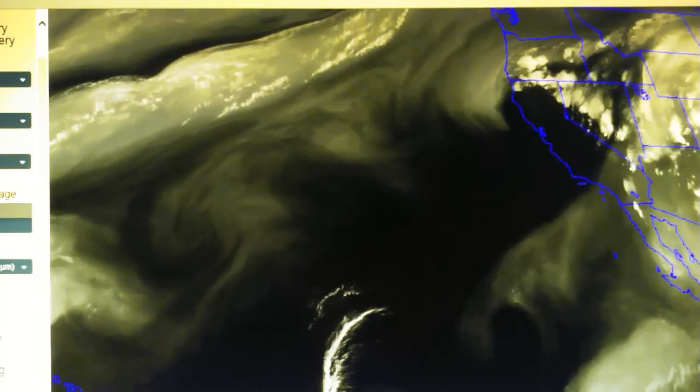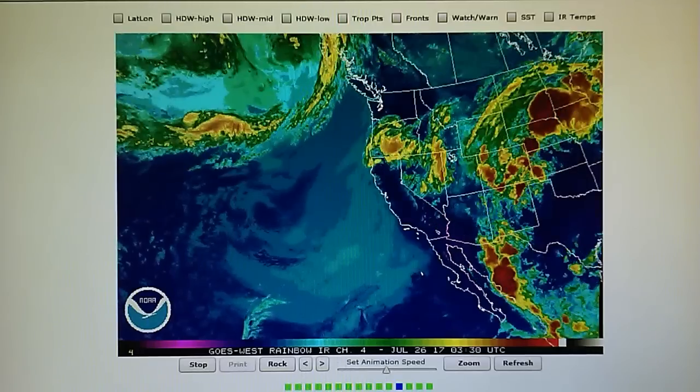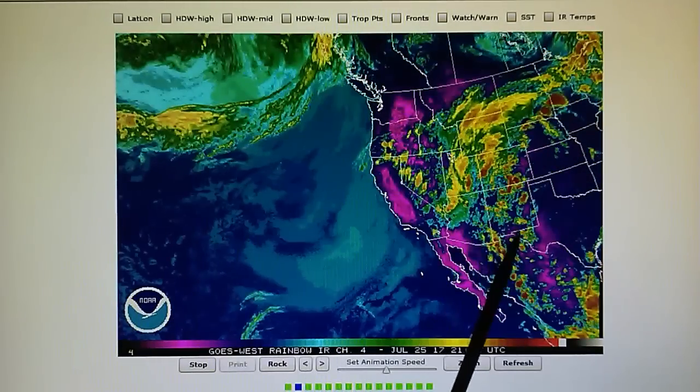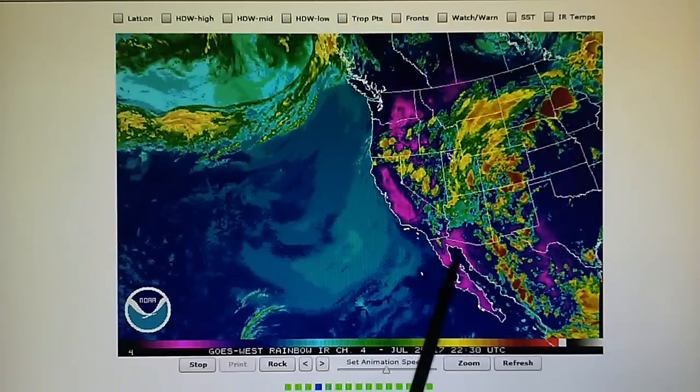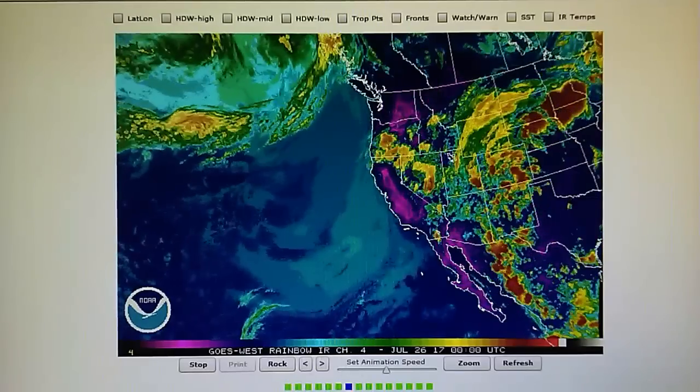This is the SSCC water vapor map. We can see some moisture streaming into Southern California — we'll probably see more chemtrail spraying tomorrow. We've got a clockwise pattern here but every one of these thunderstorms is pretty much being blown apart. There's not a whole lot of activity here in Southern California. So that's it — we'll do another update later on.